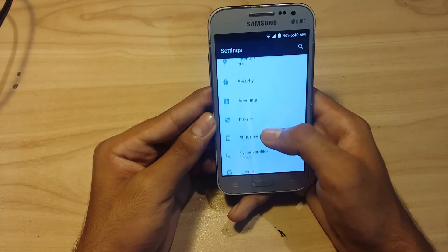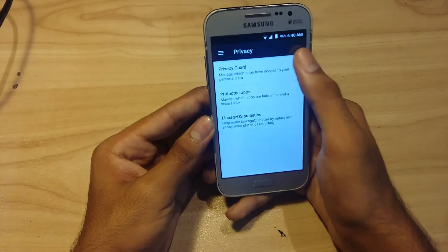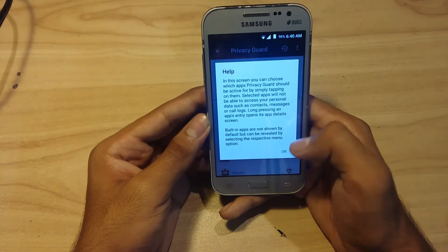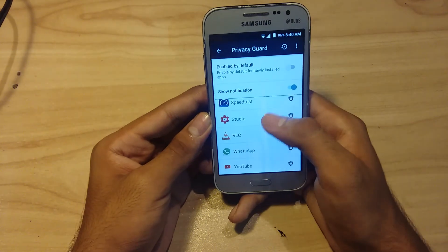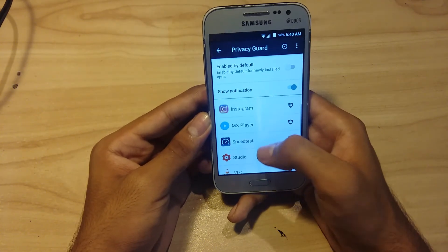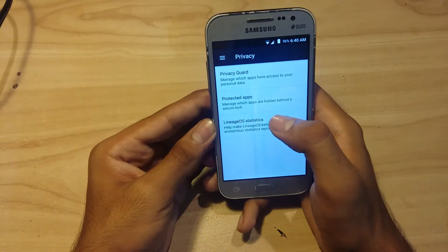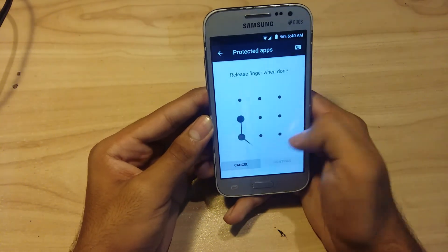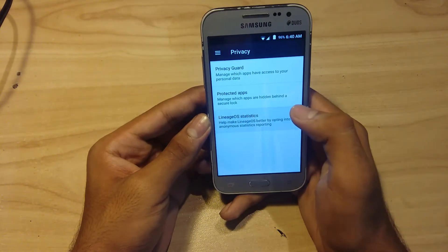I also like the Privacy settings. You can enable Privacy Guard for apps and protect them with your code or fingerprint. I like this feature very much — protected apps — though I don't use it currently.